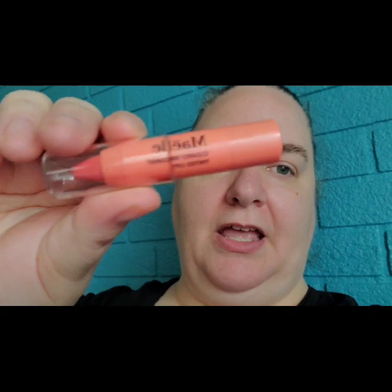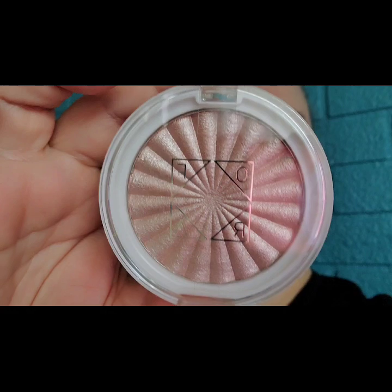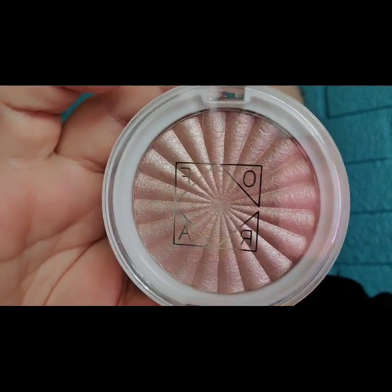The next one is the Myel Tinted Lip Nectar. I like it — it's very creamy, makes your lips feel really moist, and gives just a little bit of tint. The last product is the Ofra Highlighter in Covent Garden, and it's really, really pretty. I'm not wearing it because after surgery you don't really feel like doing your makeup.